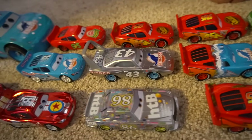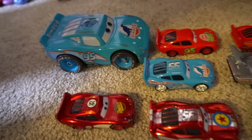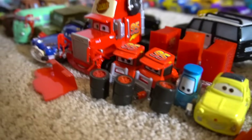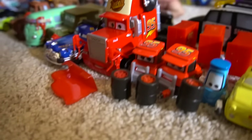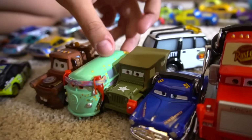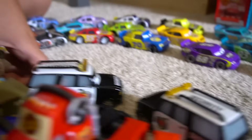Lightning McQueens — oh, silver metallic series, more Dynaco, there's a new Pixar one. And what do we got? We got Lightning McQueen's pit crew, right? It's big. We got two pitties, we got Mac, we got the Hudson Hornet, Sarge, Fillmore, and Mater, and security trucks.